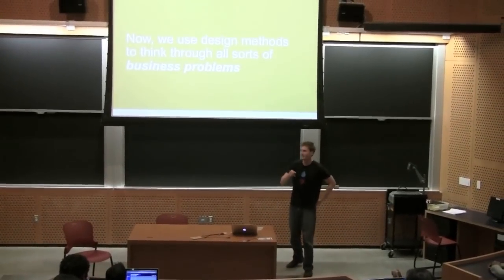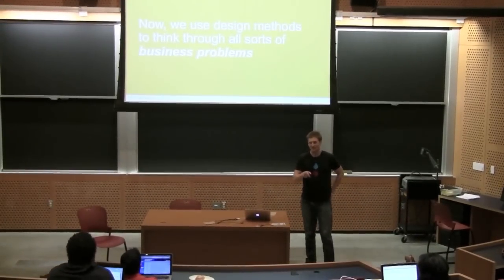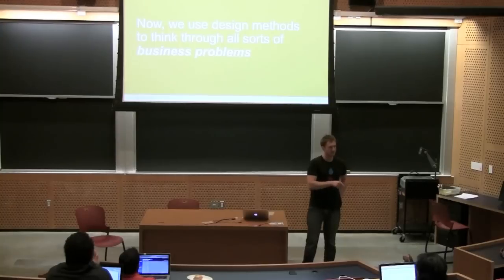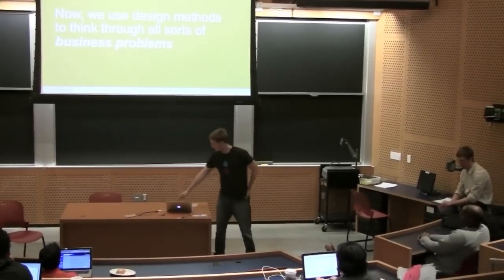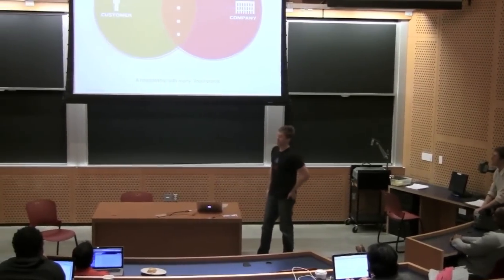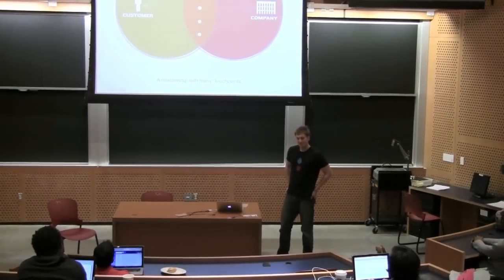But now, because of the increasing relevancy of design, we sort of accidentally figured out that the methods we used to use to design stuff are actually pretty useful for helping us solve a whole variety of business problems. The new model of design looks a little bit more like this — which you'll notice is much more conceptual than it is physical.